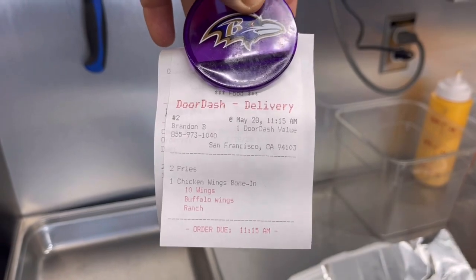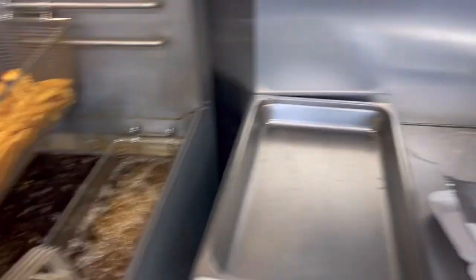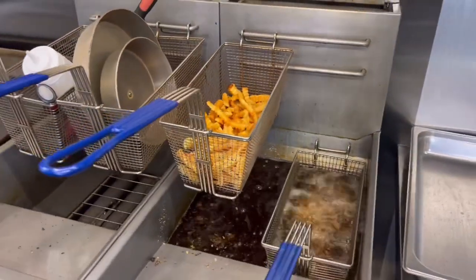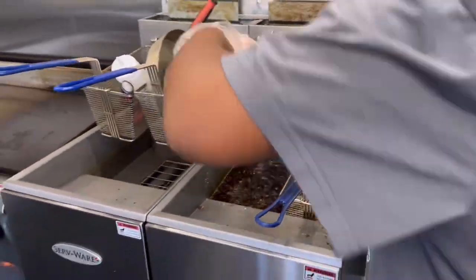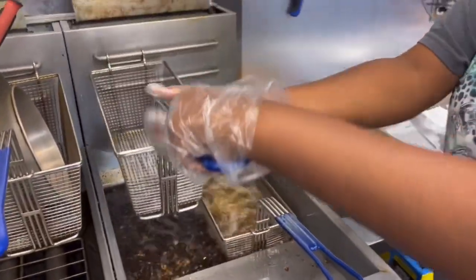Simple and easy. Once the order prints out, it is confirmed, and the driver will be dispatched right to you. So this order is for some chicken wings and some fries, as you can see.